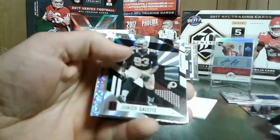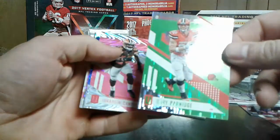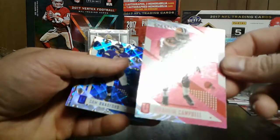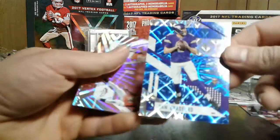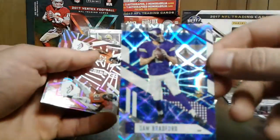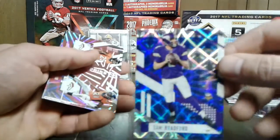Corey Coleman. Junior Guyette. Gary Barnridge. Pink - I don't even know. Ibrahim Campbell. Little Sam Bradford - that's cool, out of 10! Holy crap, that's pretty sharp. Numbered 4 of 10. That's pretty sweet.